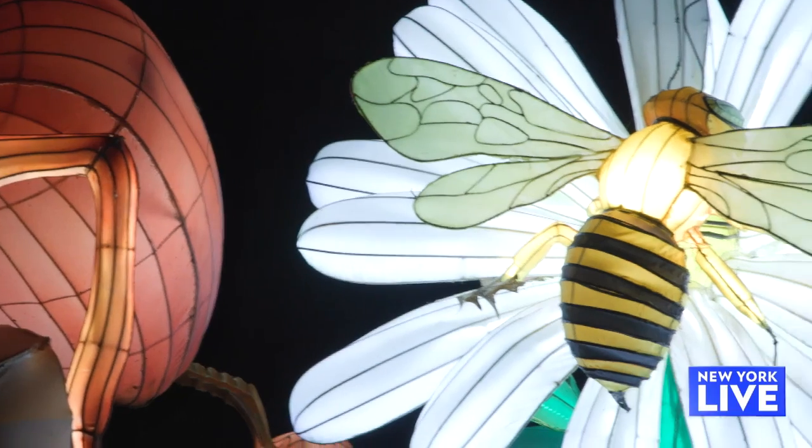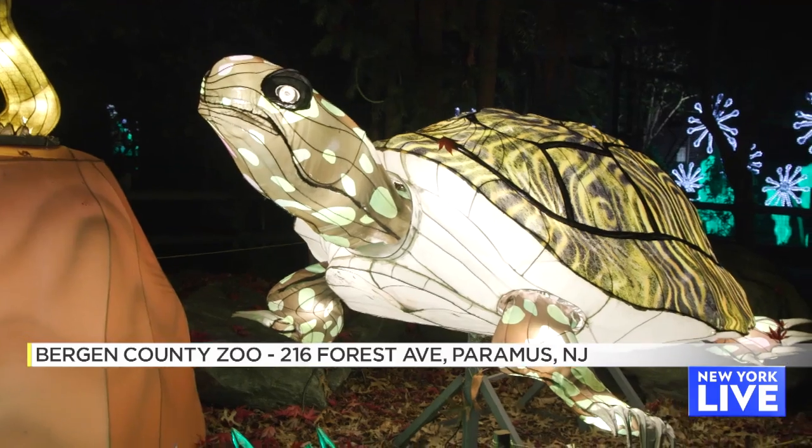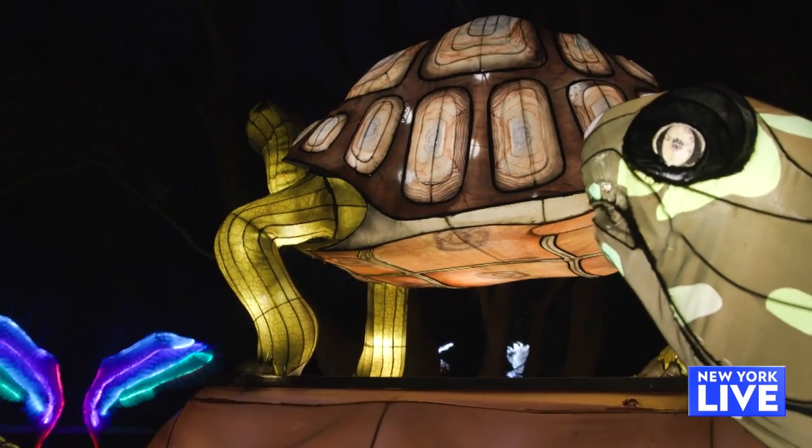And finally, we're here at the Bergen County Zoo for the Let It Glow Holiday Lantern Spectacular. It features a variety of animals that, as you can see, come to life. So tell me about the Let It Glow Holiday Lantern Spectacular.